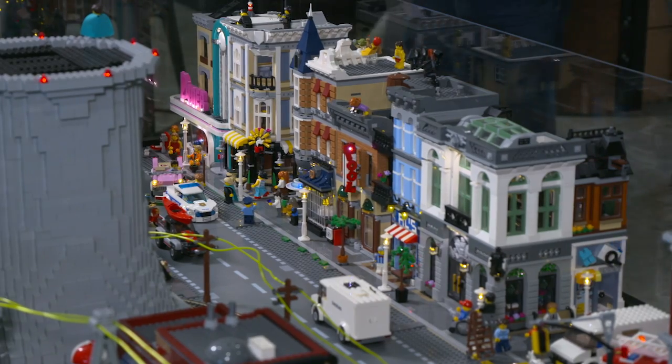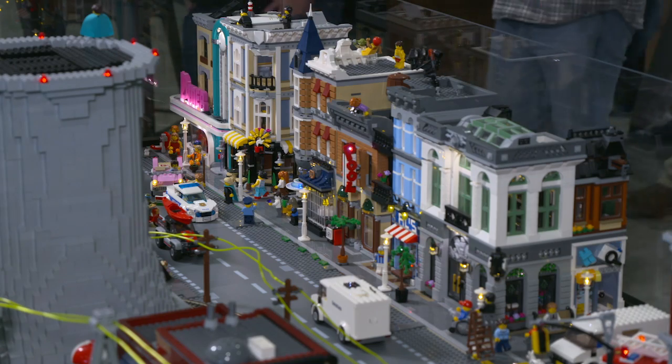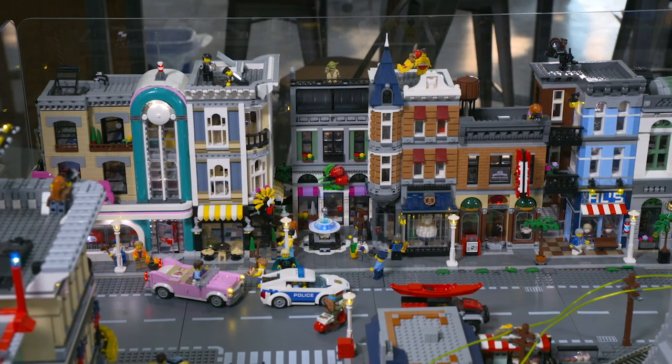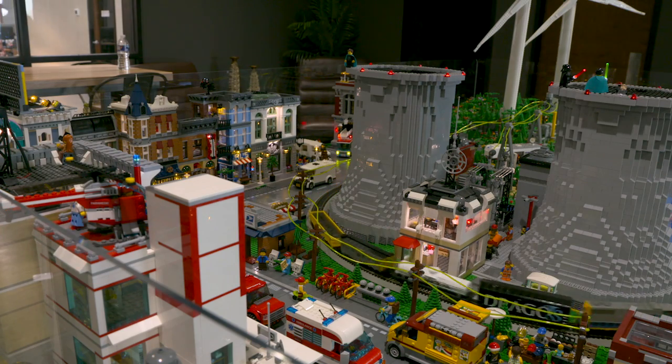All the buildings are individually lit. The chemical plant has different instrumentation in there, has a different distributed control system in there. All of this stuff produces different protocols, different functionality that feeds back into our platform for R&D purposes.